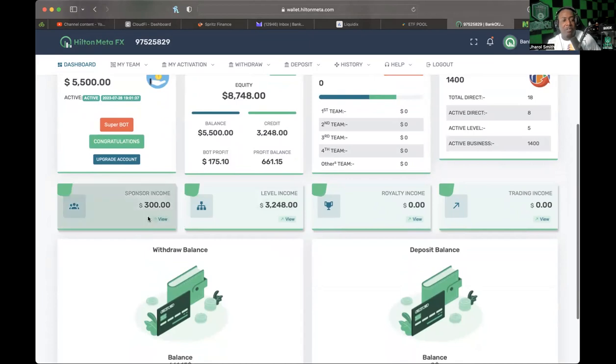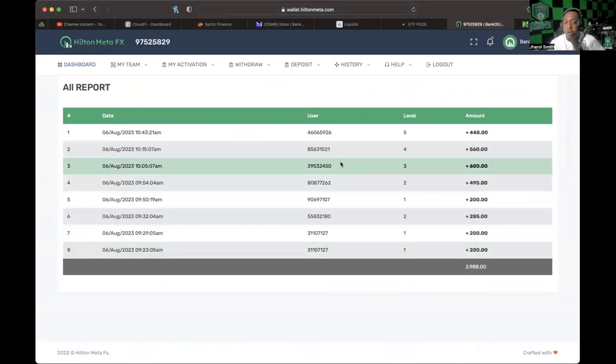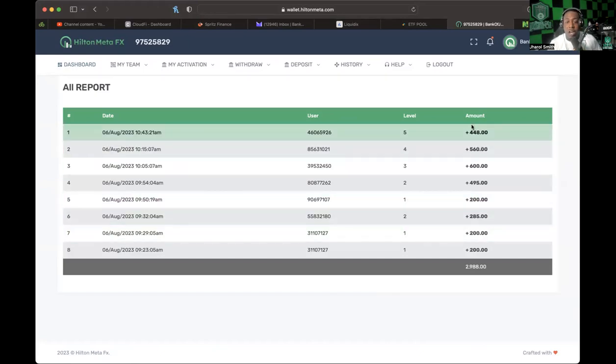The referral income makes sense because people are joining and I'm getting a little kickback from their deposits. But the level income I just did not understand at first, so I clicked on the view to check it out. It tells you what the users are and what level they're on. Because I have 8 active directs, I'm earning on five levels, and I've earned across levels one through five — amounts that total just south of $3,000.